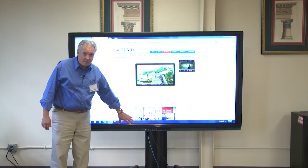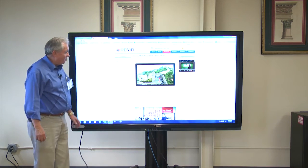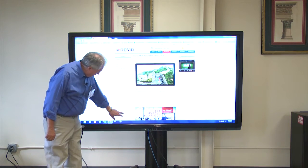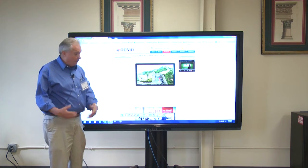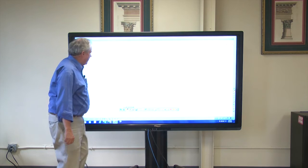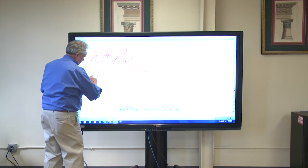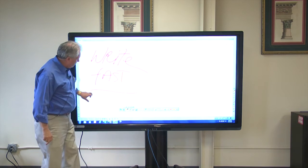Front-firing speakers are built into the system to fill your classroom or boardroom with sound. Our Flowworks software is a free whiteboarding software available on our website. You can write quickly — there's no lag and it's a very clean, very fast image.